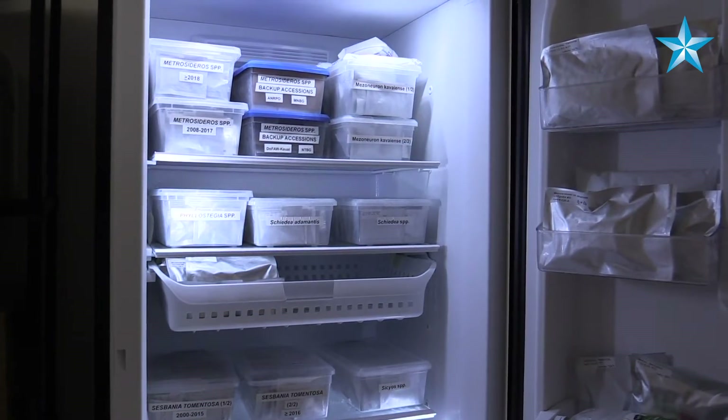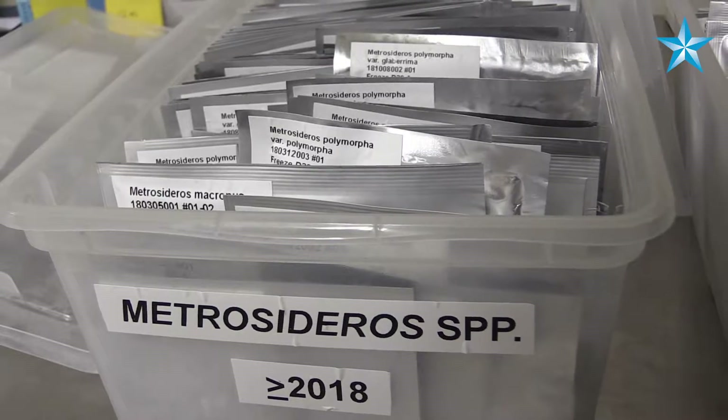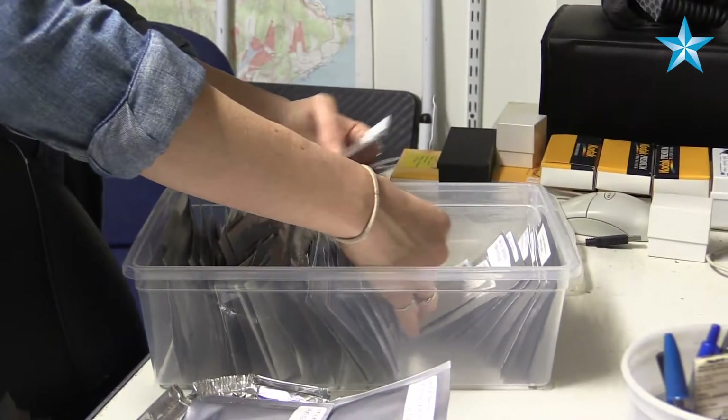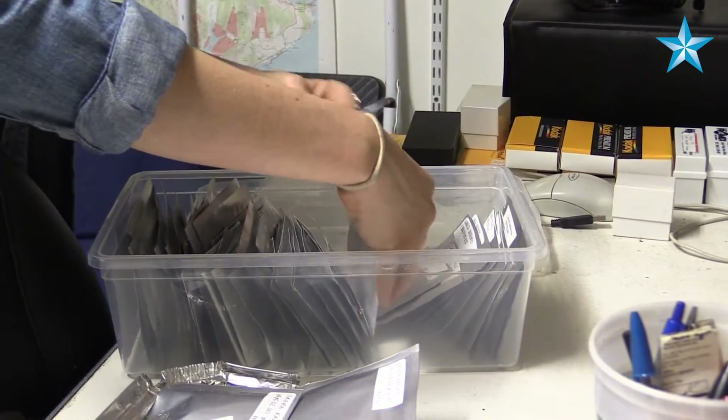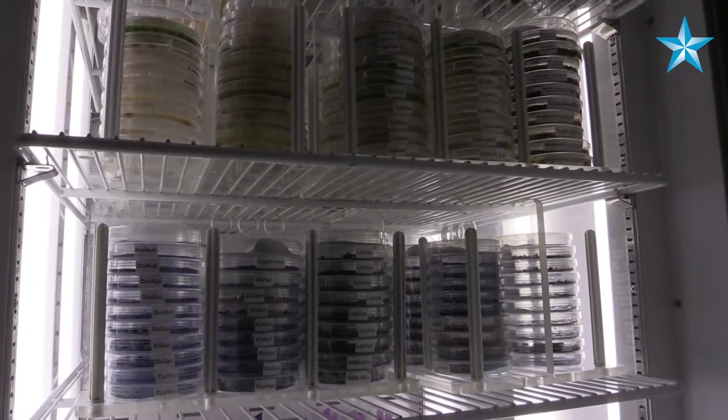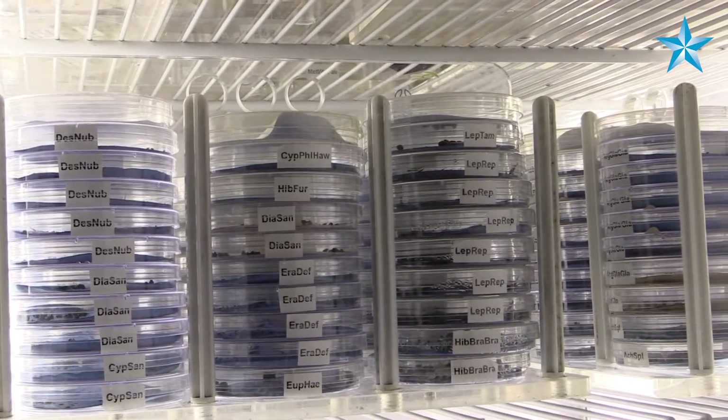Some of the species we're working with have only a few individuals left, if at all, in the wild. So it's critical that they stay here in these conditions — whether refrigerated, or if they can tolerate freezing, we'll freeze them so that we can store them for long periods of time.